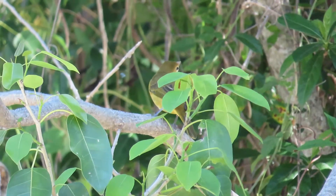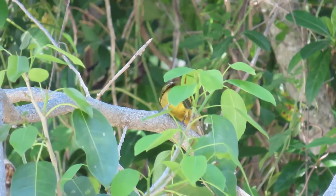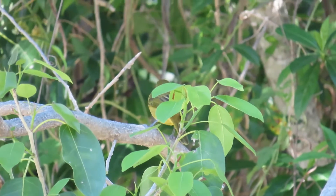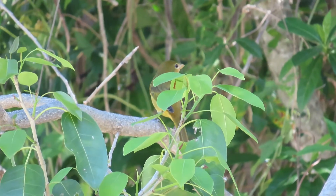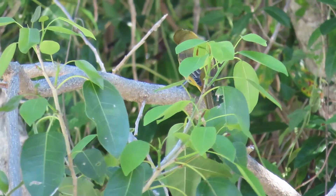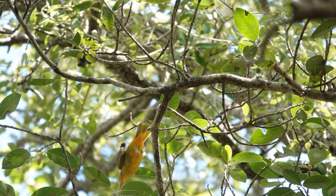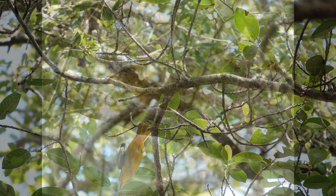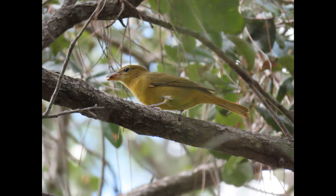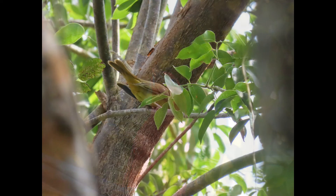As far as habitat and range, summer tanagers breed in gaps and edges of open deciduous or pine-oak forests across the southern and mid-Atlantic US. In the southwest they breed in low-elevation willow and cottonwood stands and higher-elevation mesquite and salt cedar. During migration they stop in similar habitats as well as parks, gardens, and beach ridges. I personally always find them in fruiting trees during migration — and of course the strangler fig.